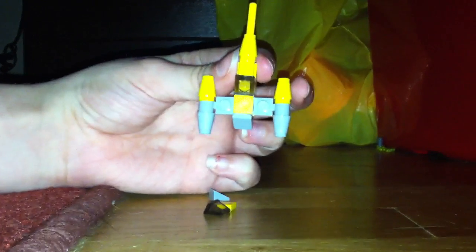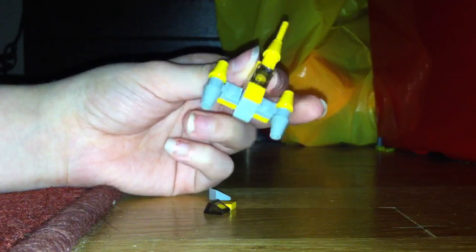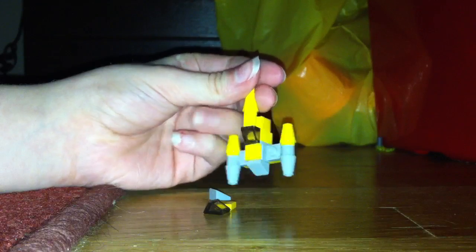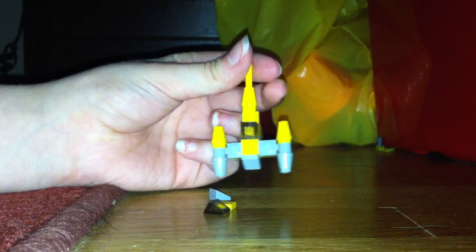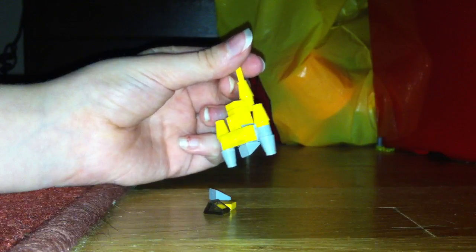Oh, really nice. See that there? This is a really nice build. So that's the bottom, that's the top. I really like this one. Very accurate. Very nice.